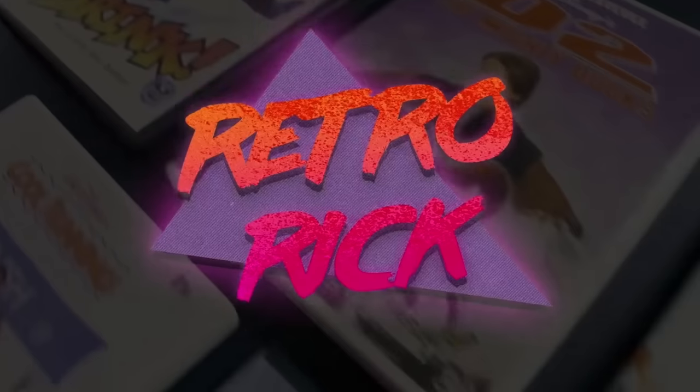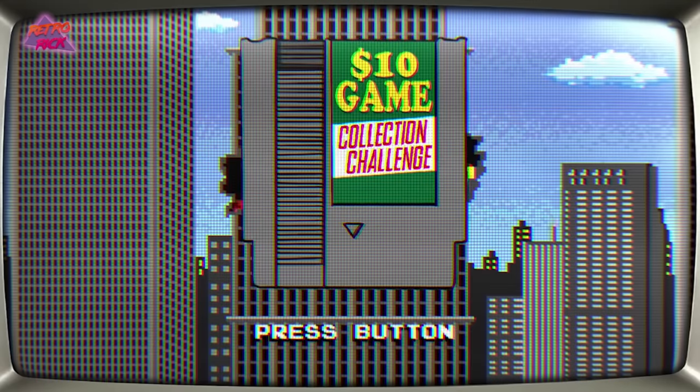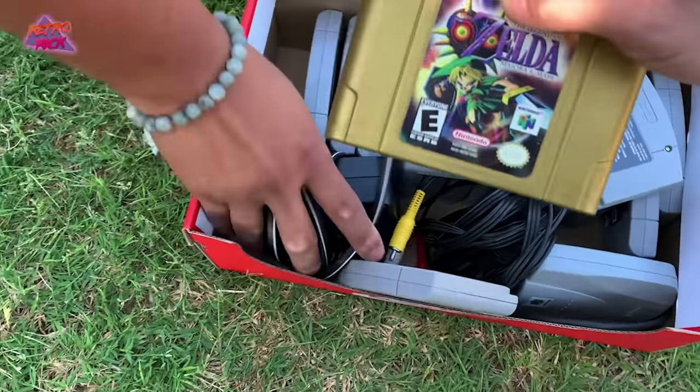If you guys are new to this series, I definitely recommend checking out the first episode first — I'll leave a link at the top of the screen and a link to the entire playlist in the description. I also need to give credit where credit is due. This series was inspired by one of my favorite YouTubers, RetroRick. He has a very similar series called the $10 Game Collection, which he's been doing for about a year and a half. He started with $10 and now has a collection worth over $10,000, which is absolutely insane.